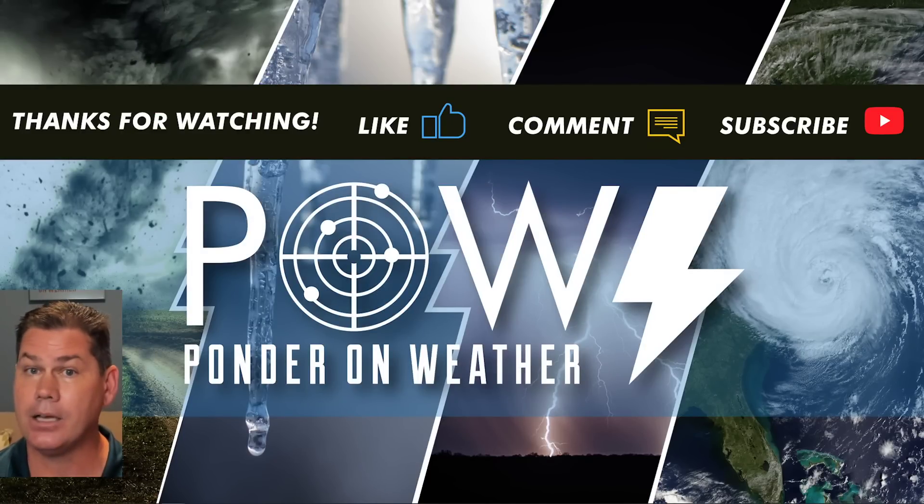I appreciate you guys watching — do like this video, definitely leave your comments below, and don't forget to subscribe to my channel to catch the latest update as I protect you before and after the storm.